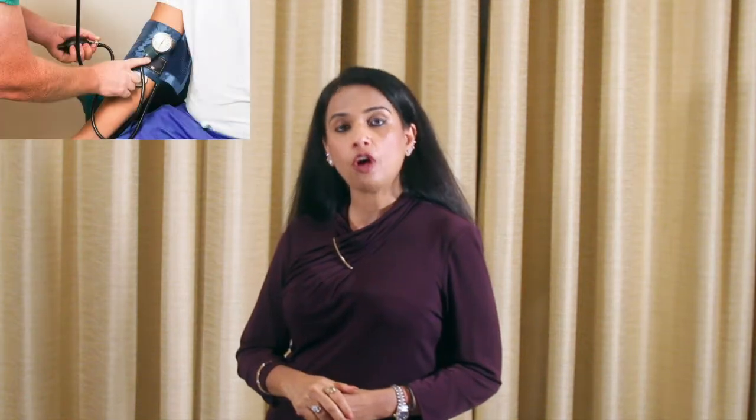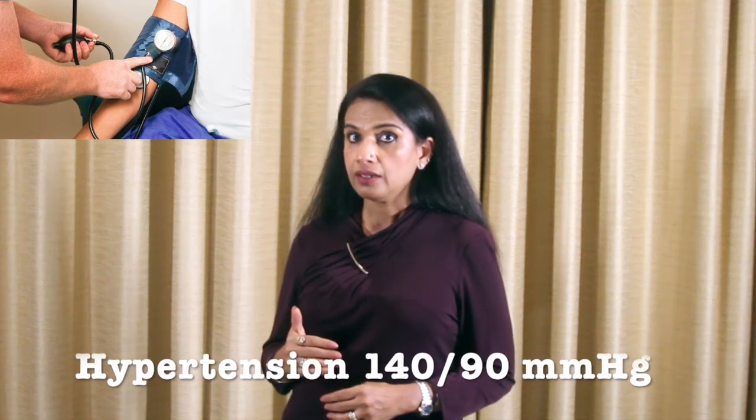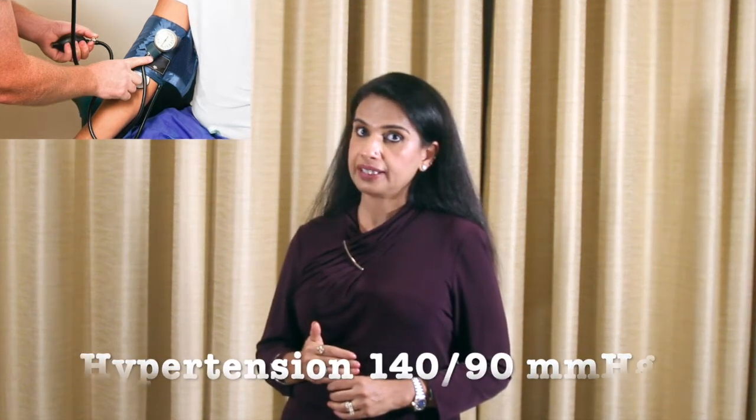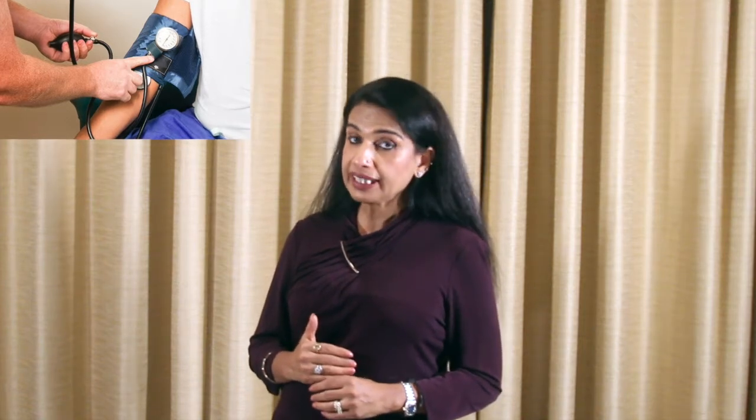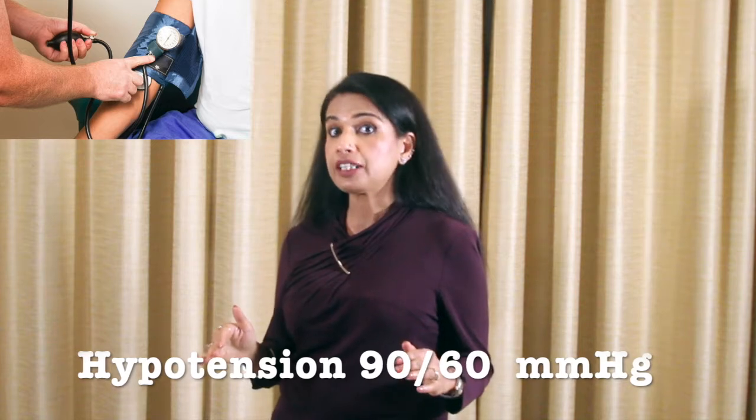Normal blood pressure of a human being is 120 over 80. If our blood pressure continuously remains above 140 over 90, we might be hypertensive. And if our blood pressure falls to 90 over 60 and continuously stays like that, we might be hypotensive. In both situations, it's important to go and seek medical advice.